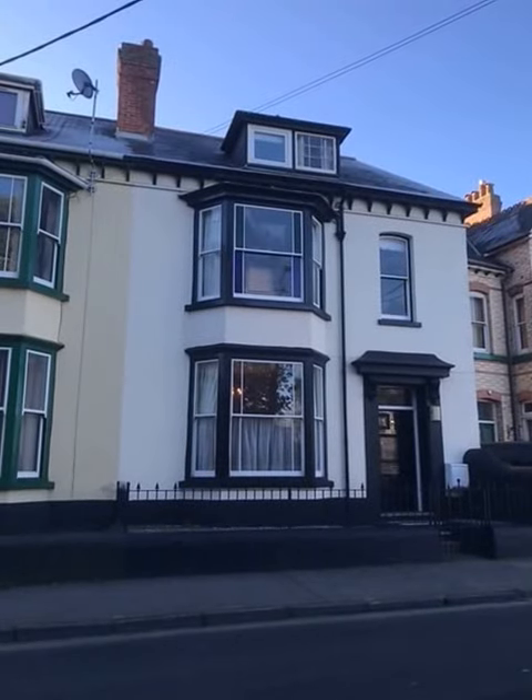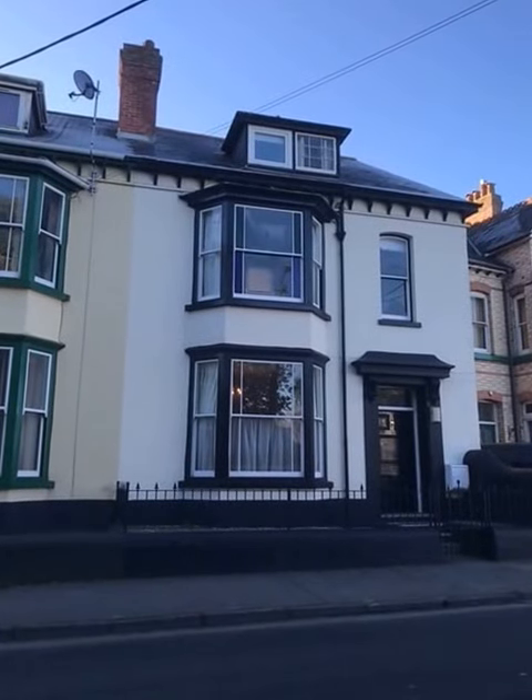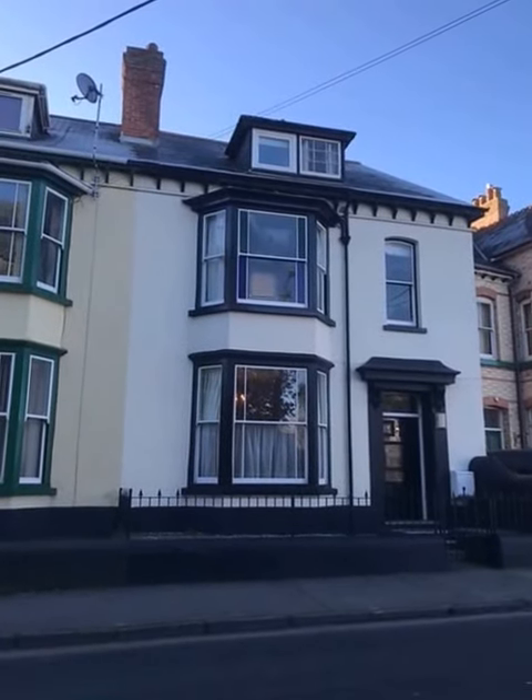Hi, I'm James from Rosson Bar Estate Agents and today I'm at 5 Abidsham Road to give you a quick taste of what this property has to offer.